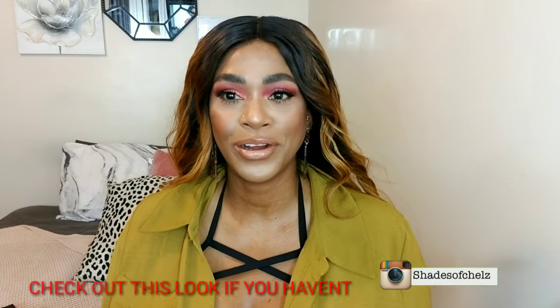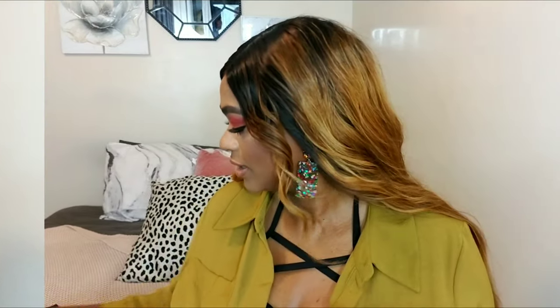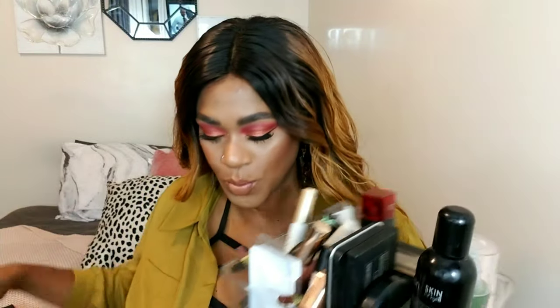No intro today — I'm wearing the same makeup and outfit from the last video I uploaded, recorded both videos back to back. From the title you can tell it's all about my current favorite makeup products. It's been a while since I did one of these, I'm loving a lot of newer stuff in my collection, and I personally love watching videos like these. I'm a product junkie, so let's get right into it.